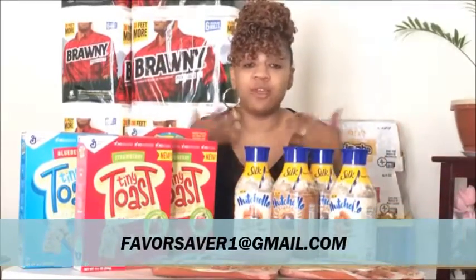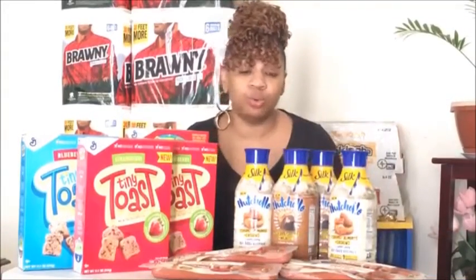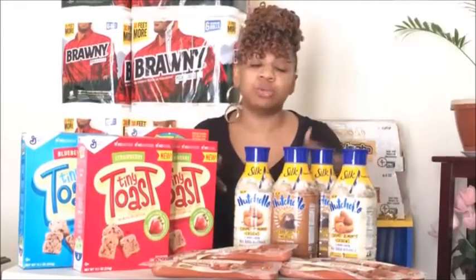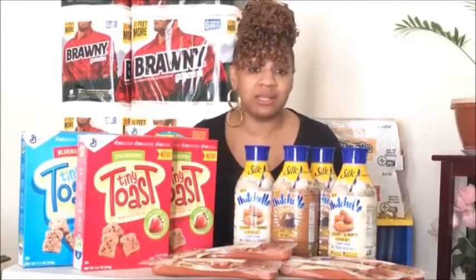I love talking to you guys — like, subscribe, and share this with your family and friends. If you have any questions, feel free to email me or comment down below. Let me know what deals you're doing this week. I'm glad you tuned in today and I look forward to talking to you on the next great deal. Talk to you soon — be blessed.